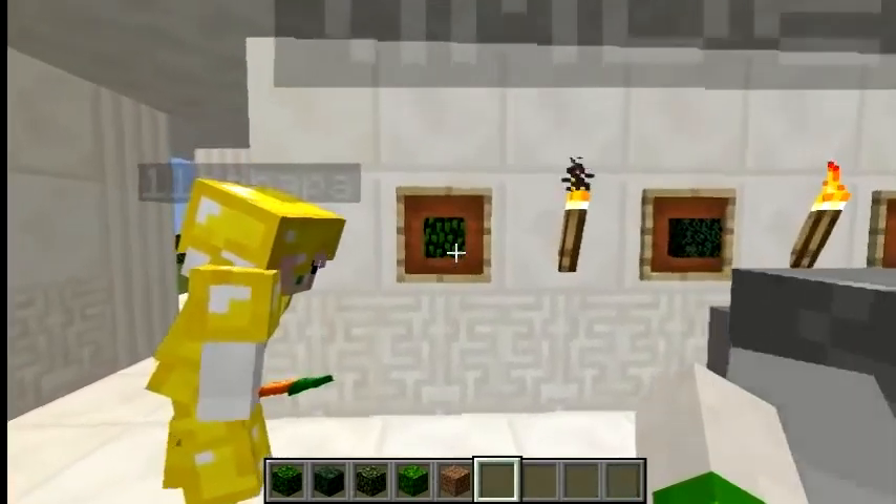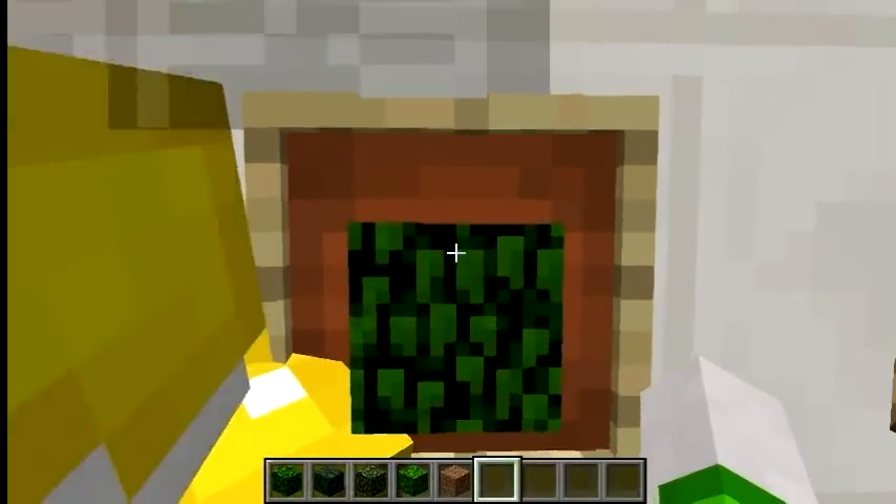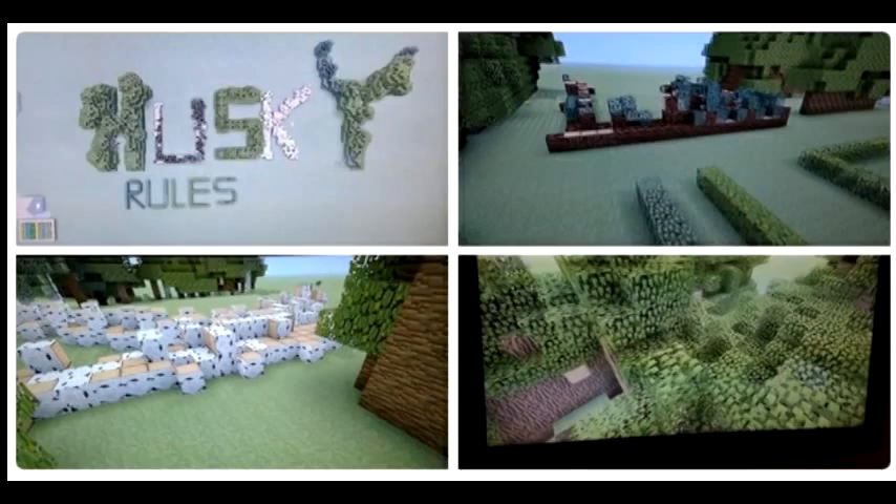This next one, guys, is by Dog King Gaming, I believe, who made a giant husky rule sign out of leaves and trees and everything.